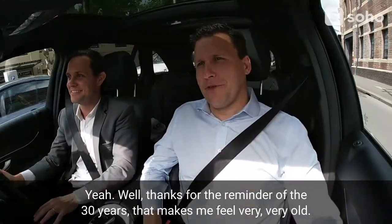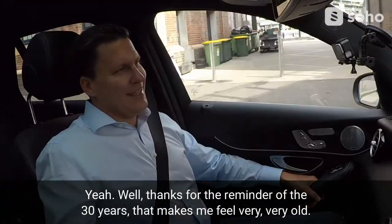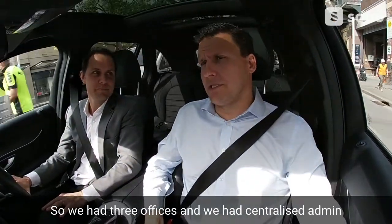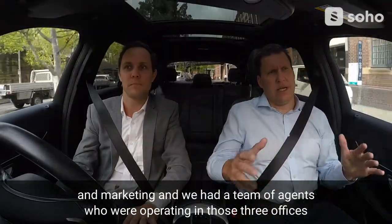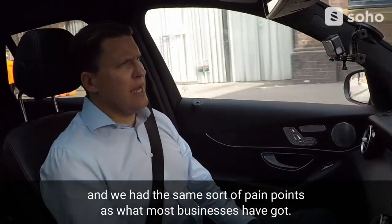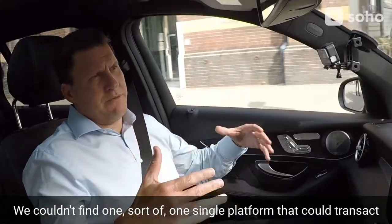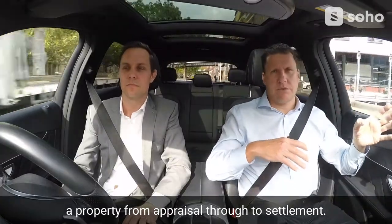Thanks for the reminder of 30 years — that makes me feel very, very old. So Realtair actually started when we had our own real estate business. We had three offices, a centralised admin and marketing team, and a team of agents operating in those three offices. And we had the same sort of pain points as most businesses: we couldn't find one single platform that could transact a property from appraisal through to settlement.